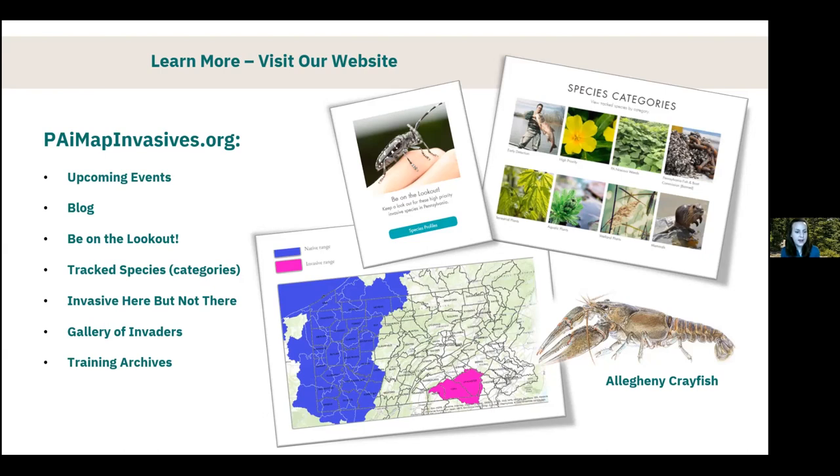There's also a page called 'Invasive Here but Not There' highlighting invasive species that are actually native to parts of Pennsylvania but invasive in other parts — species that break the rules, and it's important to keep that in mind so you're not reporting a species in its native range to IMAP. The website also has the Gallery of Invaders with pictures and more information on specific species, and a training archives area with many recorded past trainings available to check out.